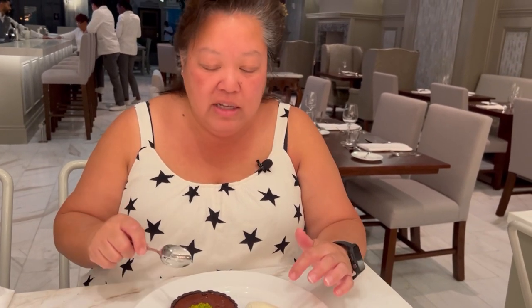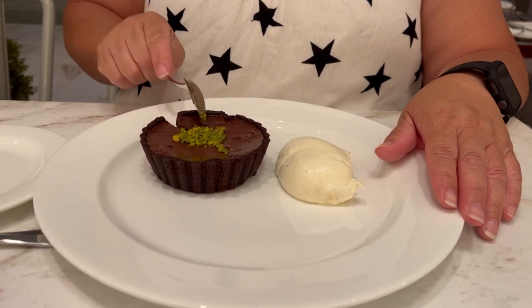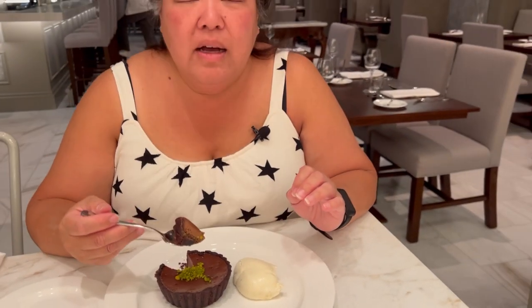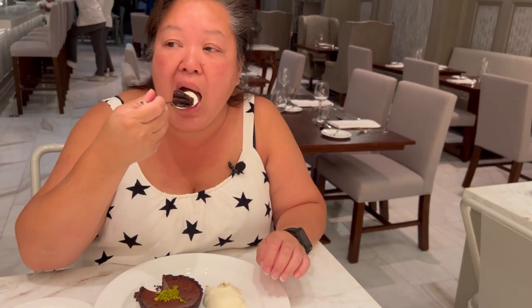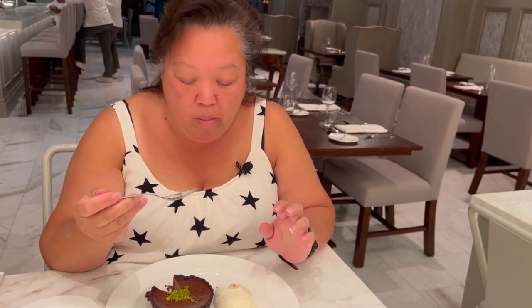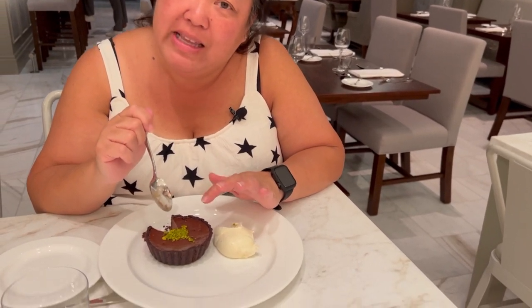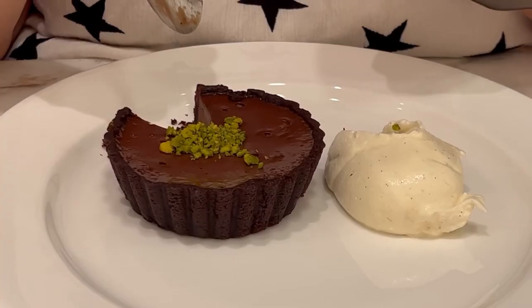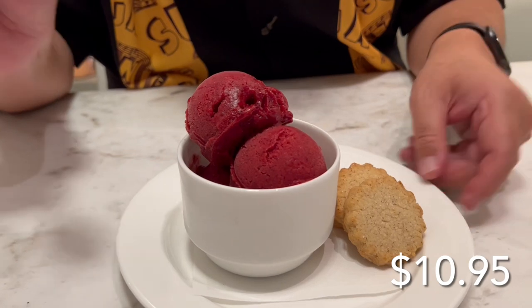The upside-down lemon meringue is sold out, so good to know — when you're here you have to order it early. We got the chocolate tart with pistachio. It looks so decadent — oh it smells like hot chocolate! It's cold but it reminds me of the inside of a chocolate lava cake. That's exactly what it tastes like. This is delicious!